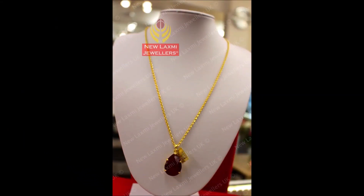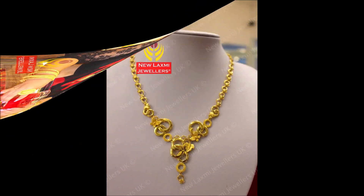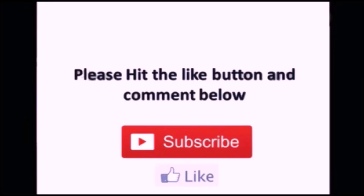All these beautiful designs have been collected from New Lakshmi Jewelers — seller information is in the description. One more thing: this is not a sponsored video, and Today Fashion is not responsible for buying or selling any item shown in this video. These items are only for viewing purposes. Please remember that. If you liked this video, please like, share, and give your feedback in the comments. Thanks for watching, friends.